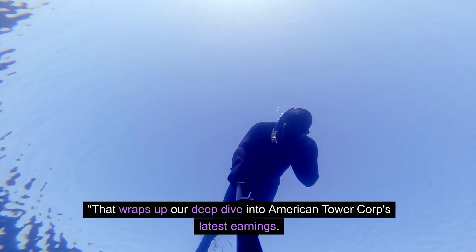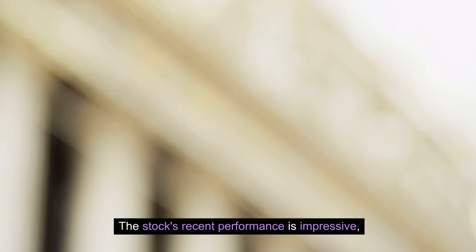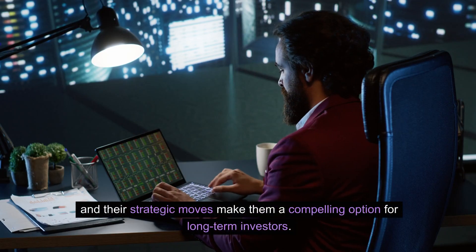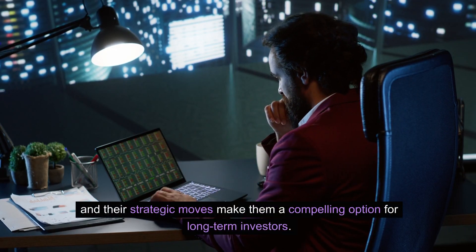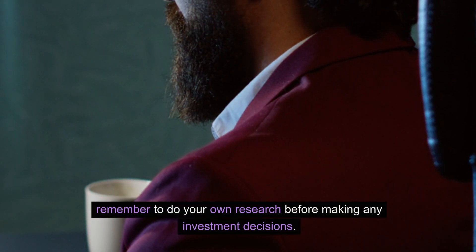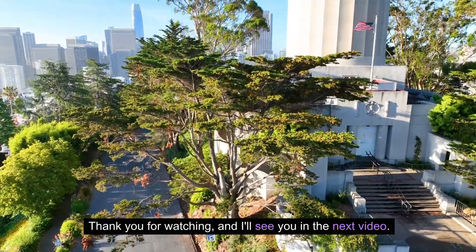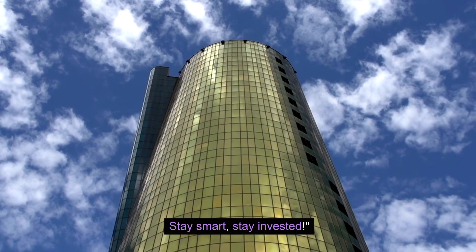That wraps up our deep dive into American Tower Corp's latest earnings. The stock's recent performance is impressive, and their strategic moves make them a compelling option for long-term investors. As always, remember to do your own research before making any investment decisions. Thank you for watching, and I'll see you in the next video. Stay smart, stay invested.